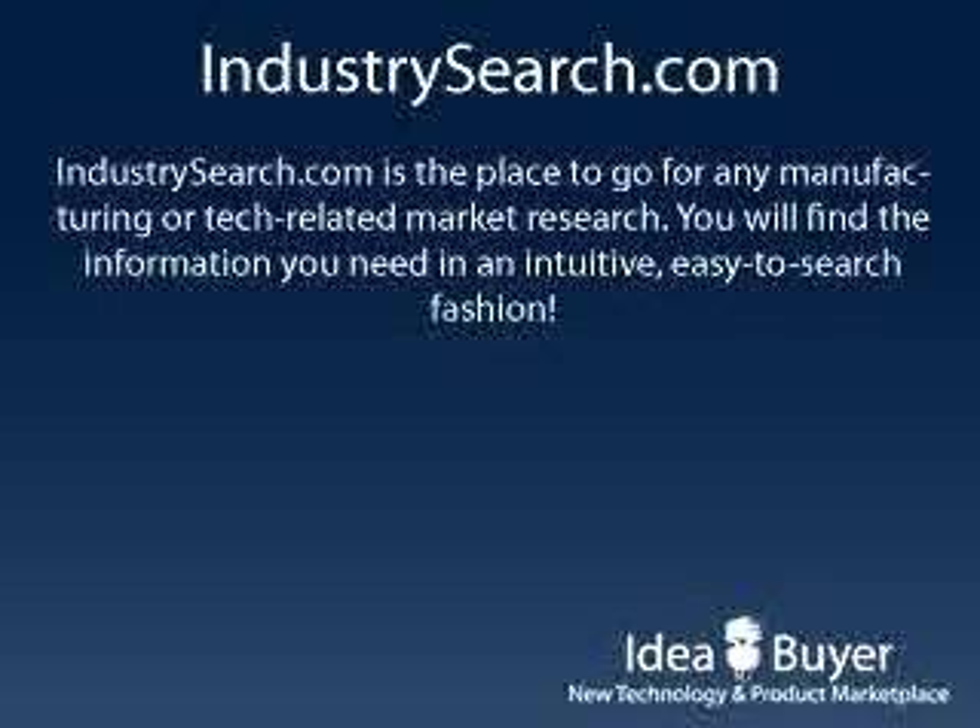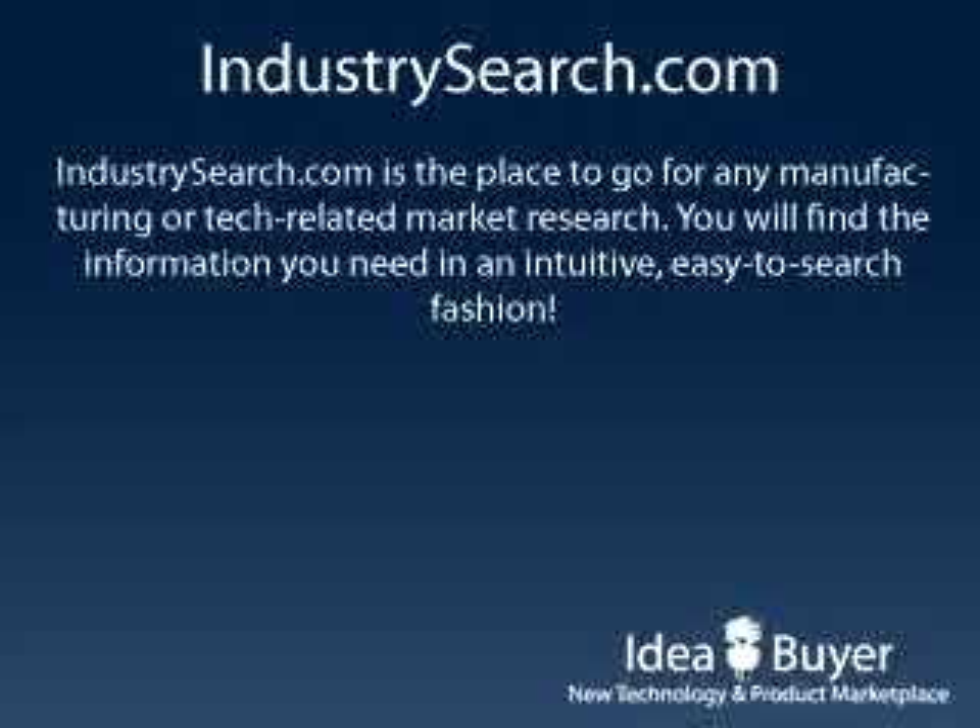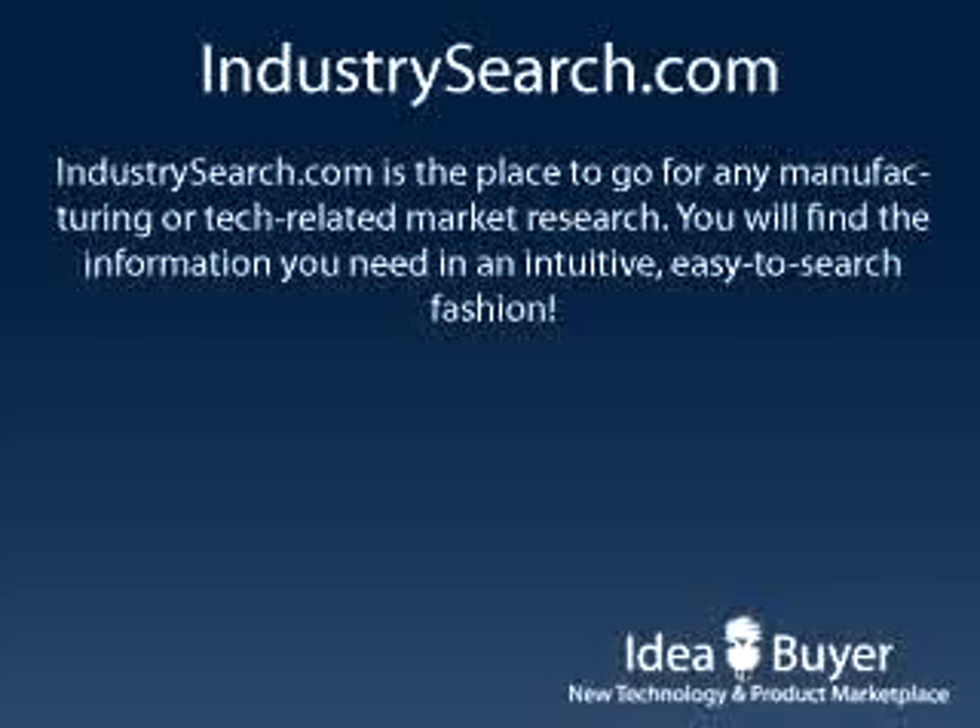IndustrySearch.com is a great resource if you're looking to do market research on the tech or manufacturing sectors. Here you will find information on these topics in an intuitive, easy-to-find fashion.